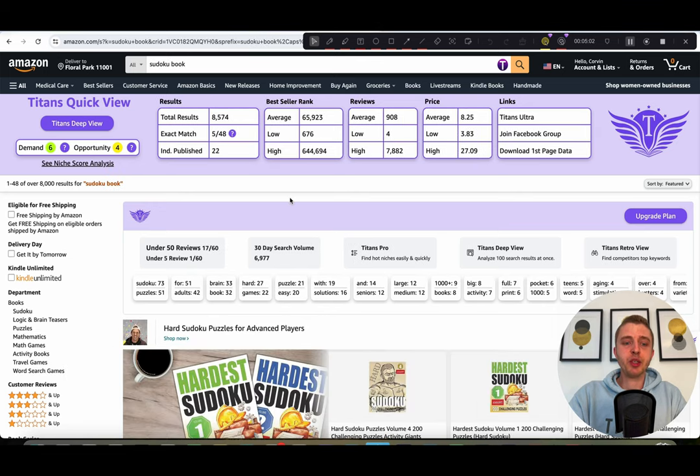Looking at 'sudoku books,' the demand is still a six, which is not bad, and the 30-day search volume is almost 7,000. Just to remind you, this is just in the USA. We also have Canada, UK, Australia, Germany, Italy, Spain, France, and other markets too, but Amazon USA is obviously the biggest. I'm just showing you the English markets here.